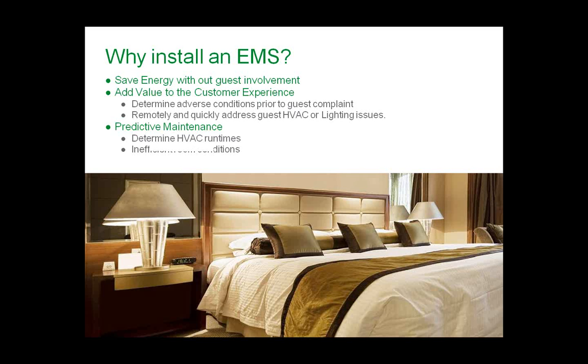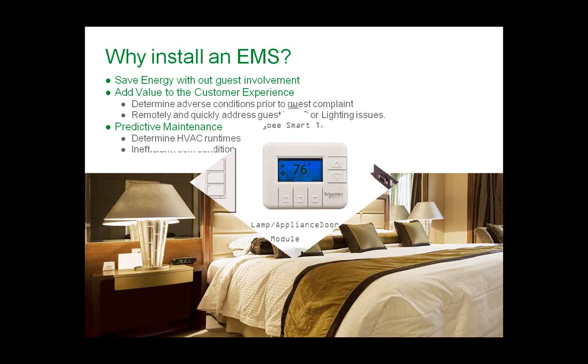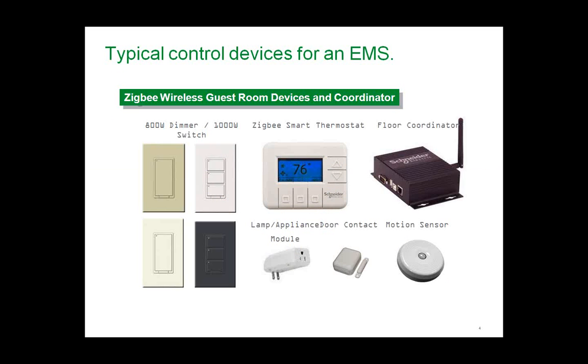You can also determine the efficiency of the room itself due to possible thermal loadings on the exterior. Typical control devices include a smart thermostat with onboard logic and usually a Zigbee communication module — the protocol used for communication to other devices. The thermostat is the main brain, with children devices such as a door contact, a separate motion sensor, or lighting switches. All of this can be either standalone or networked, which adds a floor group coordinator.